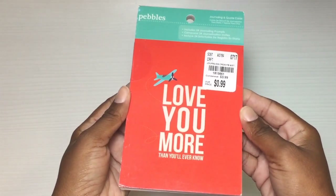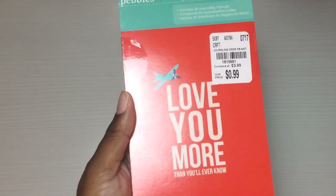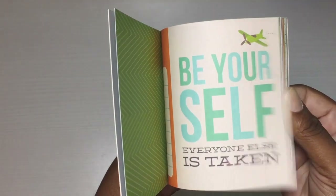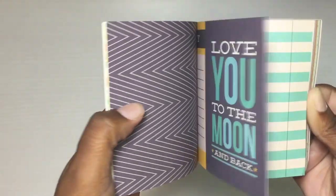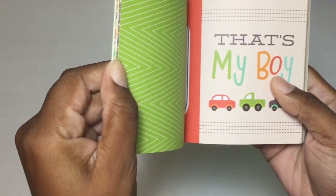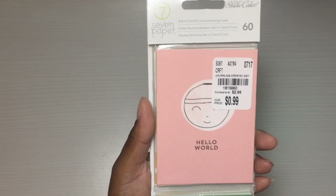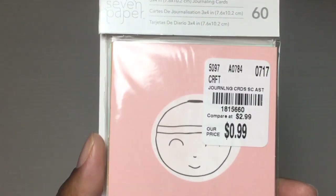I found this 99-cent Pebbles journaling card set and I like this one because it looks very boy-centric. You know when I find stuff for boys I try to pick it up because it's so hard to find boy stuff.